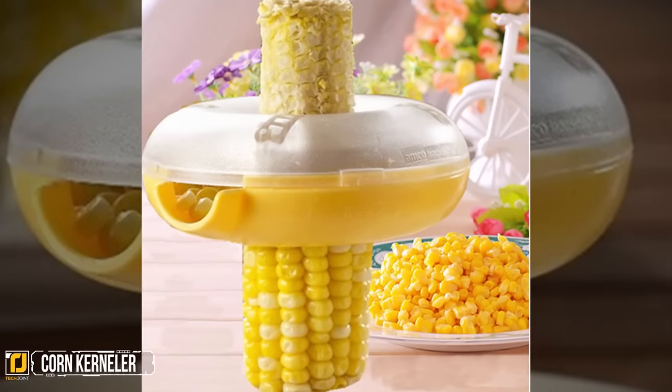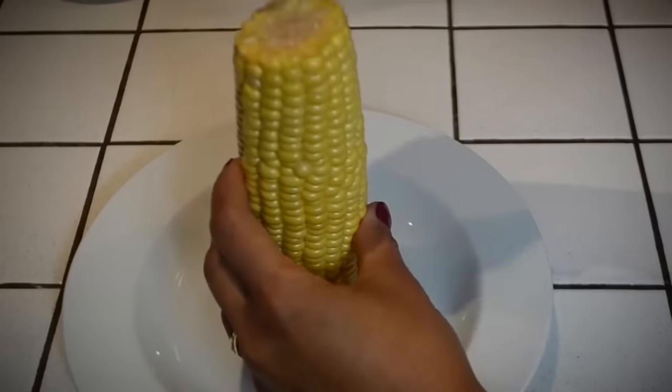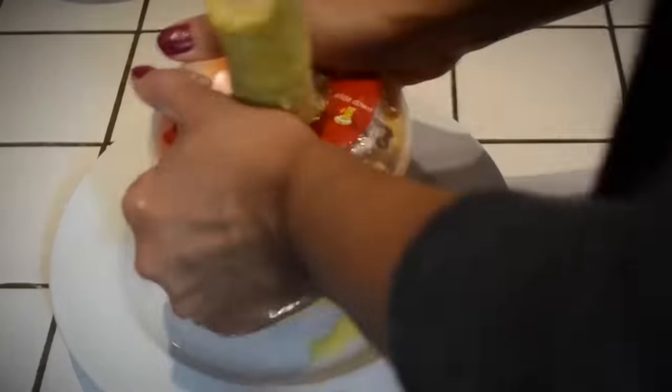Corn Kerneler. Have you ever had kernels of corn go rolling across the floor after slicing away at some corn on the cob? Then the corn kerneler might just be for you. Every single kernel is perfectly cut and placed into the holder. This donut-shaped device fits around the cob and cuts as it moves over the corn. The best part is that all the kernels fall into a reservoir instead of all over the counter and floor. This is a truly genius invention that you'll wonder how you did without.